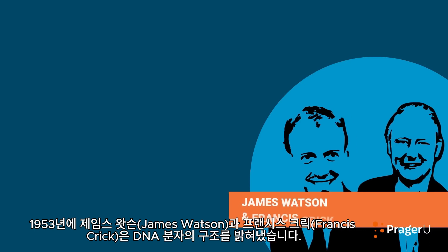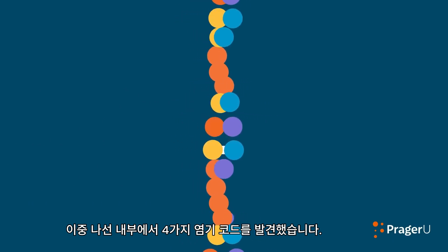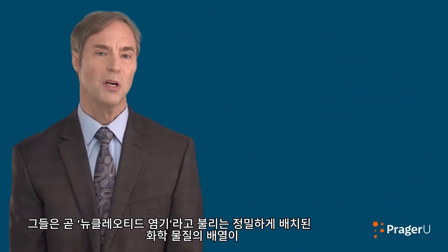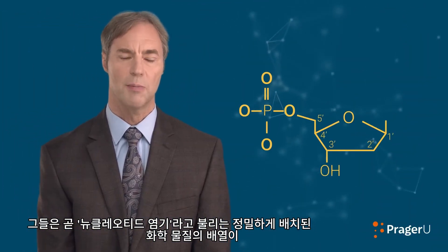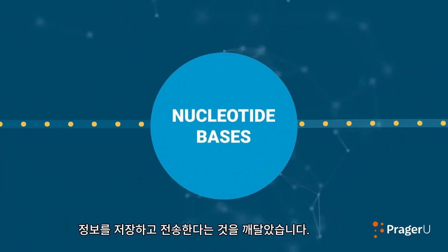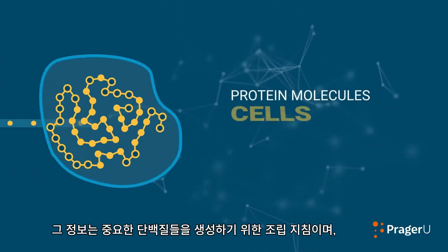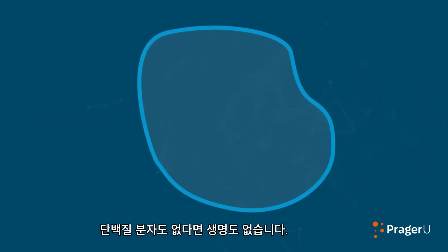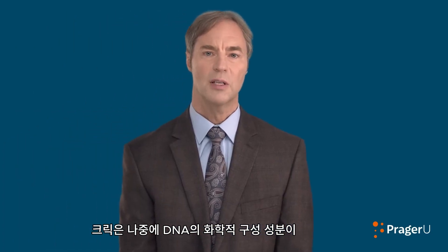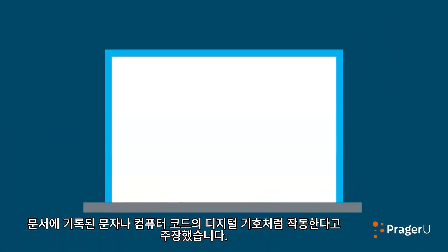In 1953, James Watson and Francis Crick mapped out the structure of the DNA molecule. Along the interior of their famed double helix, they discovered a four-character code at work. They soon realized that sequences of precisely positioned chemicals called nucleotide bases store and transmit the assembly instructions—the information—for building the crucial protein molecules that cells need to survive. No protein molecules, no life. Crick later proposed that the chemical constituents in DNA function like letters in a written language or digital symbols in a computer code.